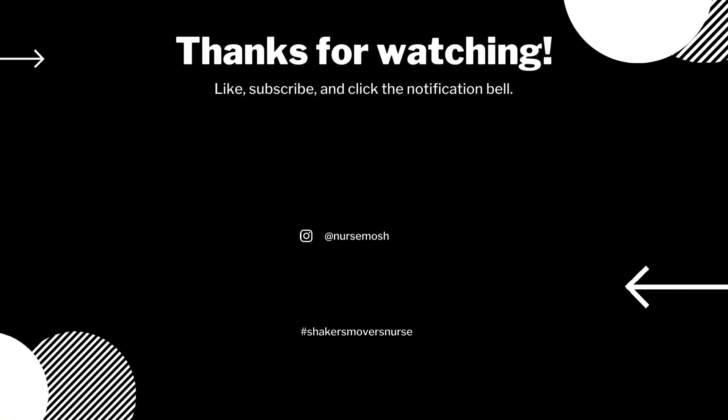Thank you for watching. Please like, share, and subscribe to my channel. See you on the next one.